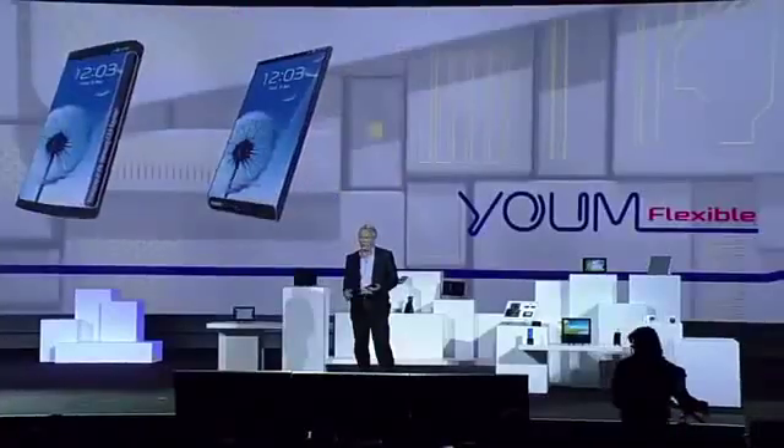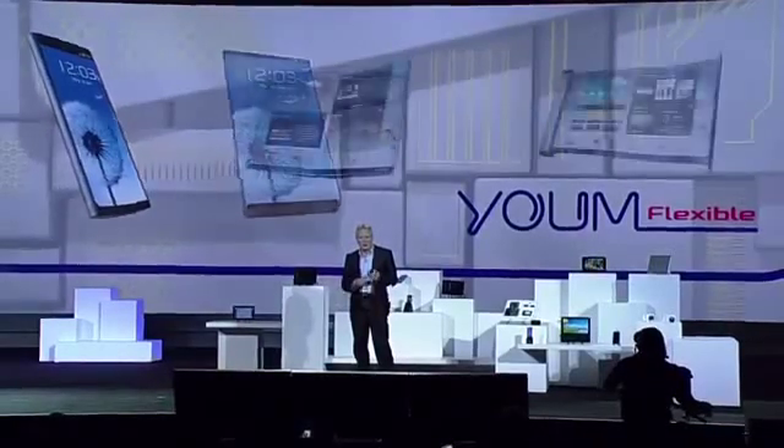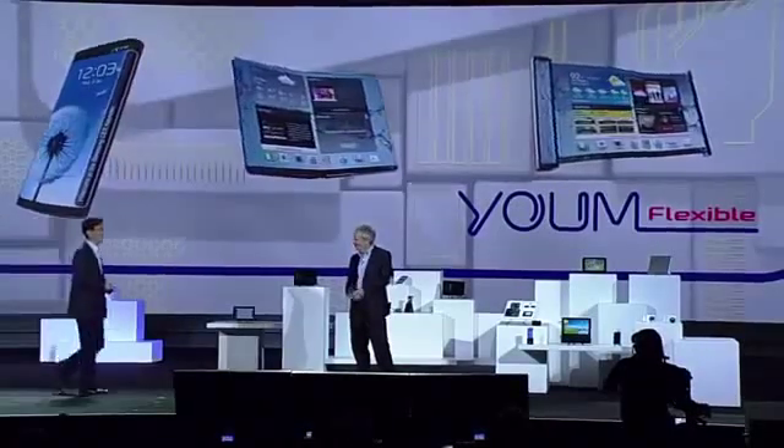This kind of display technology is going to allow our partners to create a whole new ecosystem of devices — devices with bended, foldable, and rollable screens. That's very exciting, Brian. Now let's take a look at how this new display future might play out.